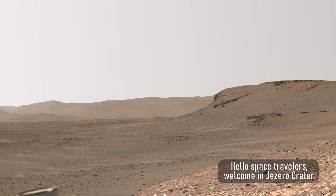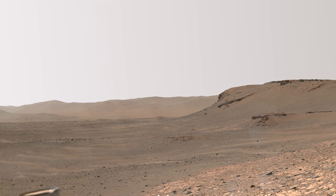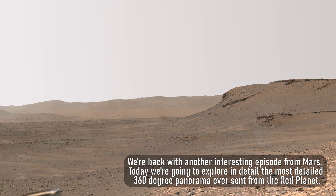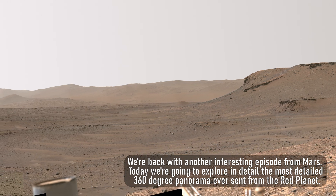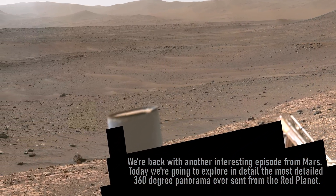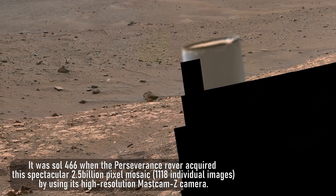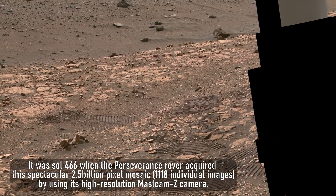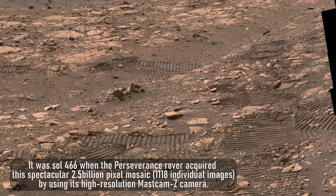Hello Space Travelers, welcome to Jezero Crater. We're back with another interesting episode from Mars. Today we're going to explore in detail the most detailed 360-degree panorama ever sent from the Red Planet. It was Sol 466 when the Perseverance rover acquired this spectacular 2.5 billion pixel mosaic by using its high-resolution Mastcam-Z camera.